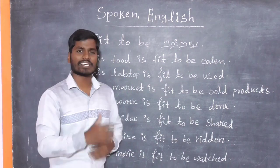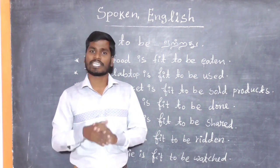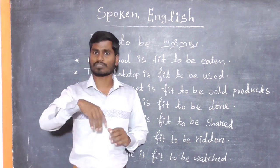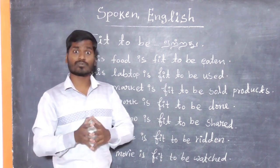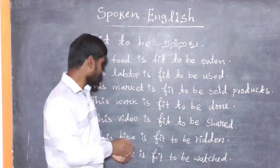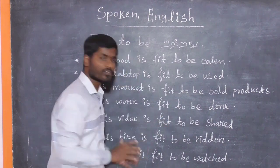This work is fit to be done. So, after 'to be,' only third form words are used.